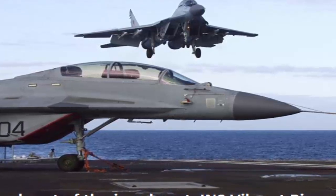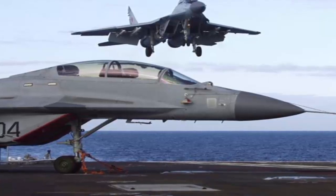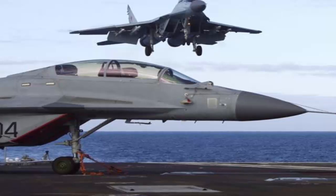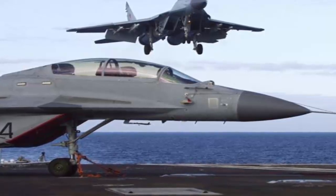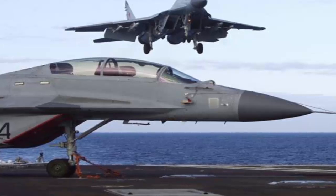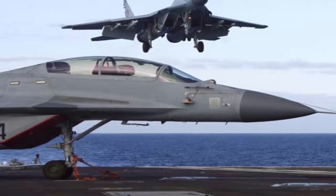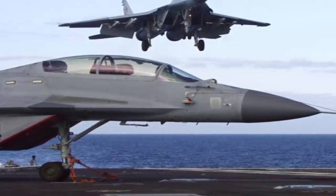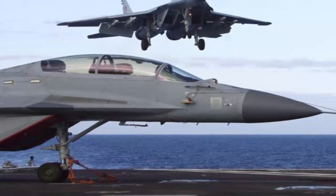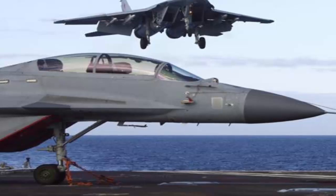Readying to set sail, the beast that is the INS Vikrant towers over you with a hint of intimidation as you enter the gangway, which leads further to the expansive aircraft hangar that straddles a few levels. The carrier is 262 meters long, 62 meters at the widest part, and with a depth of 30 meters minus the superstructure. There are 14 decks in all, including five in the superstructure, mentions a supervisor from the yard.